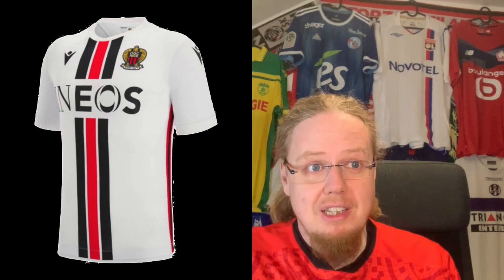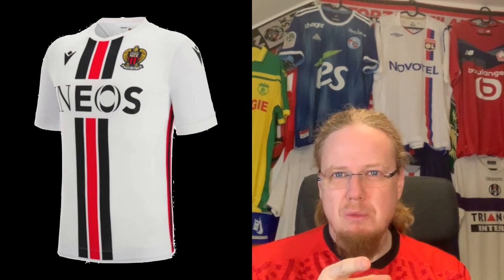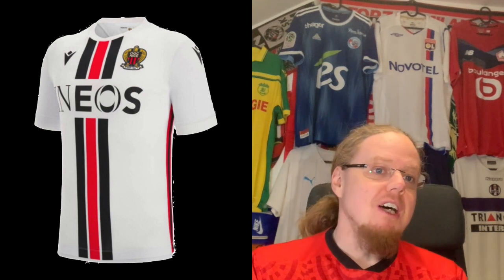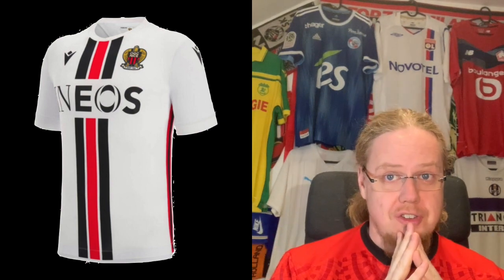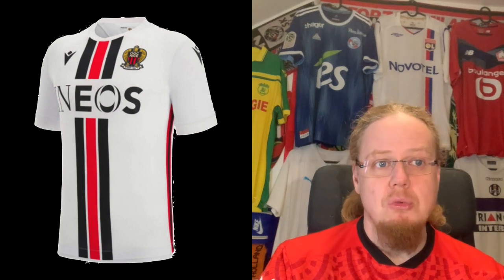The away jersey, though, is among my favorites in France this year. When I saw Lille against Nice, I really loved it. The only odd thing is the side stripe in red — I saw it only on one side when they played, which is odd. I assume it should be on both sides. I really like the center stripe with the red and black; it really looks strong. It is broken up slightly, which takes it down a little, but overall Macron had a really nice idea here. I'm going with eight, although I really would like to go nine if not ten.